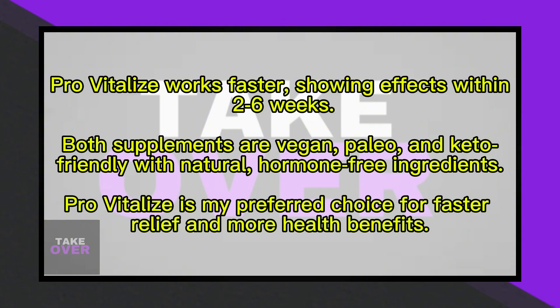ProVitalize contains nine ingredients, including Algaeceri B, b-brev, lactose, turmeric, moringa leaf, curry leaf extract, sunflower lecithin, and bioperine. While both manage weight gain, hot flashes, and bloating, ProVitalize offers additional benefits like supporting gut health, enhancing absorption, and regulating blood sugar due to its diverse ingredients.